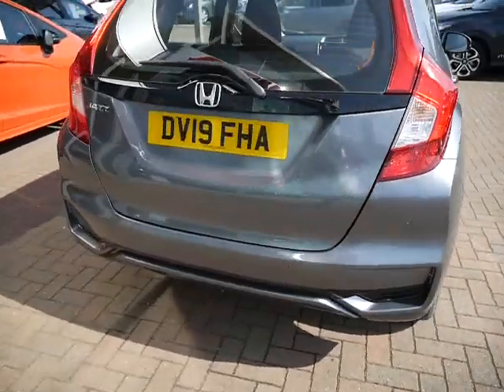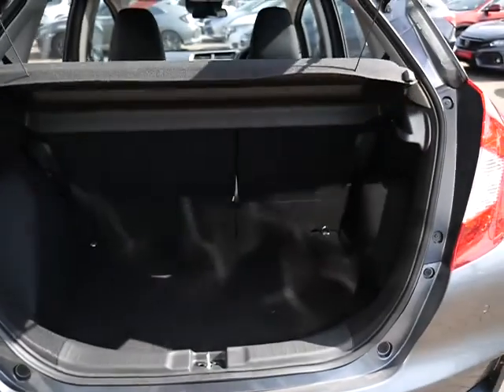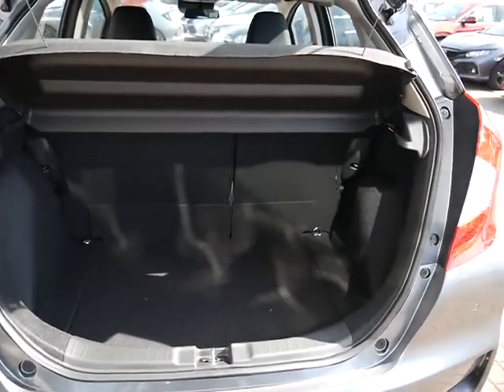There's also a good-sized boot on the Honda Jazz. When those seats are flat it's extremely large, and there is additional storage space underneath if you want to fit a spare wheel.